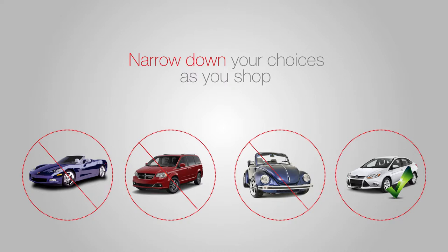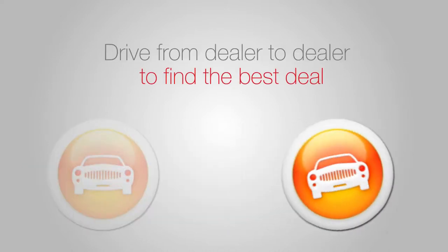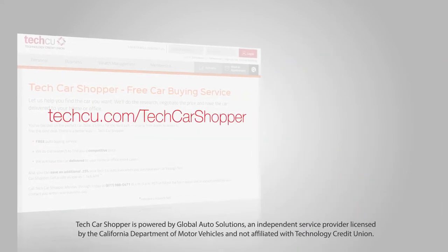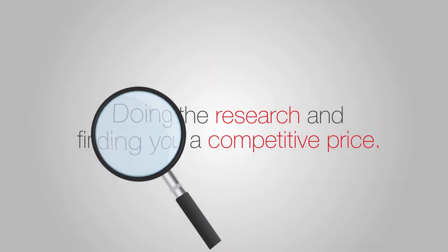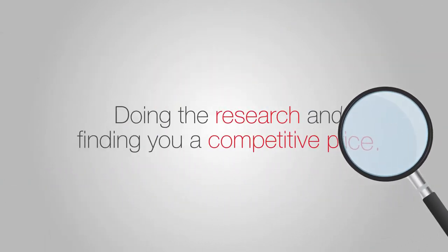Once you decide what kind of car you want, you'd normally have to drive from dealer to dealer to find the best deal. But with Tech Car Shopper, our free auto buying service, we do the hard work — doing the research and finding you a competitive price.